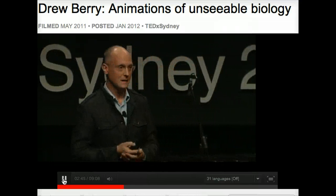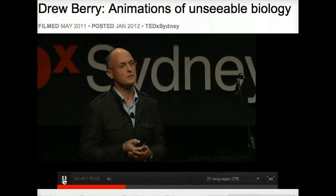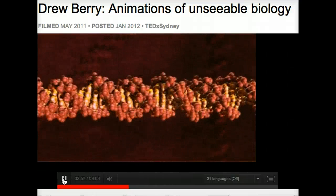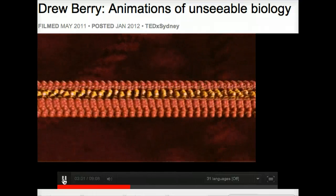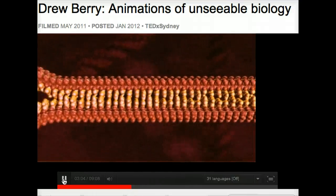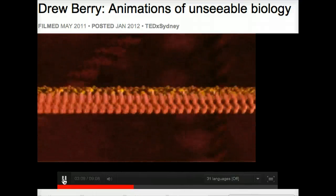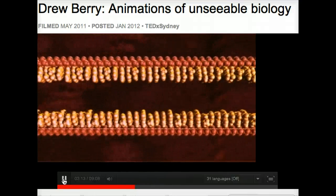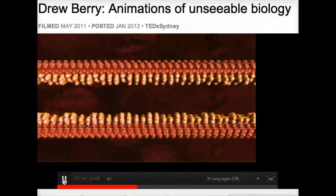I was very much inspired by this image many years ago and wondered whether we could use computer graphics to represent the molecular world. This is DNA in its classic double helix form, from X-ray crystallography — an accurate model. If we unwind the double helix and unzip the two strands, you see these things that look like teeth: the letters of the genetic code, the 25,000 genes written in your DNA. But I want to talk about a different aspect — the physical nature of DNA.